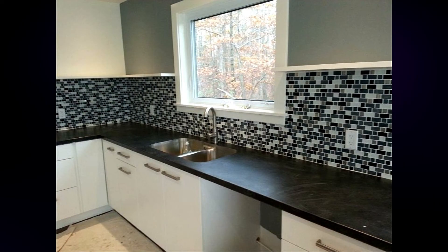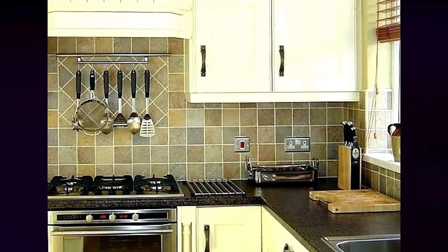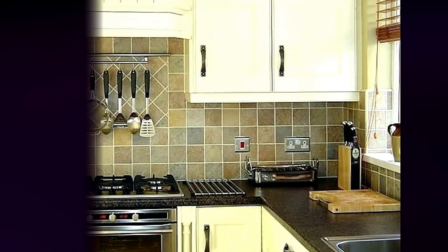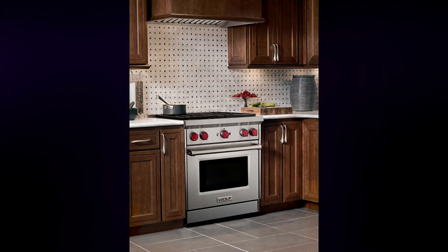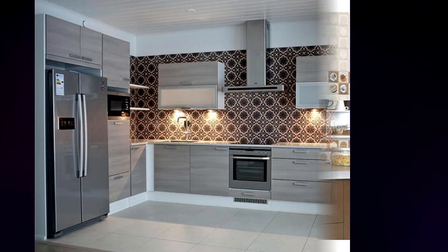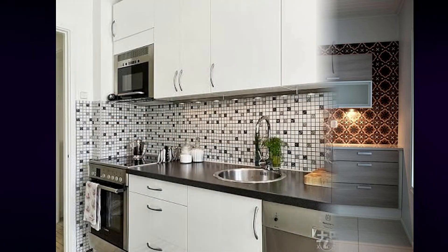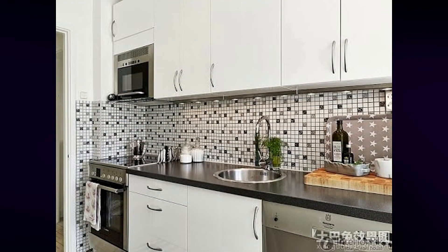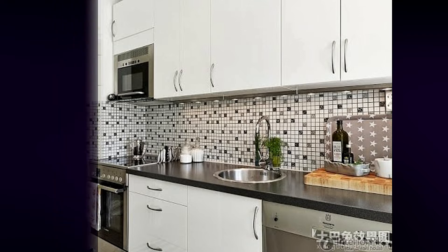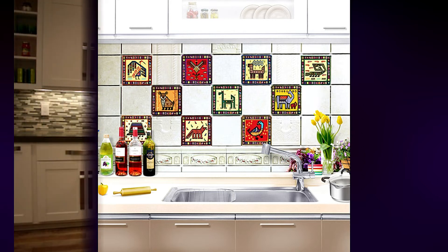A pattern tile is definitely one to consider if you want to add the wow factor to your kitchen. The pattern adds vibrancy and individuality to the space and, if styled correctly, may be used in a variety of interior schemes. A pattern tile is wonderful for creating a zone, which is especially vital in a more open-plan living space, and can make a space feel bigger if you choose the proper pattern. Switching from pattern tile to wood look, for example, can help to separate the kitchen and eating space from the rest of the home.